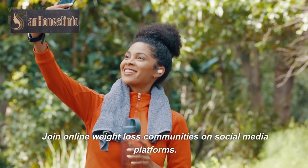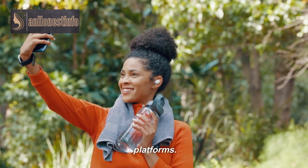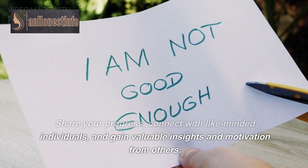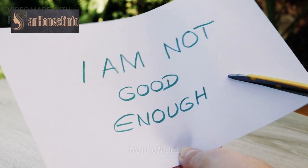Join online weight loss communities on social media platforms. Share your progress, connect with like-minded individuals, and gain valuable insights and motivation from others.